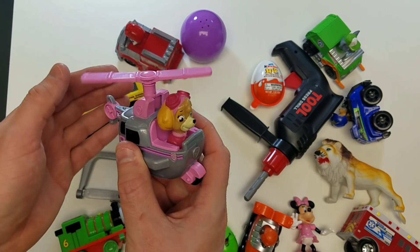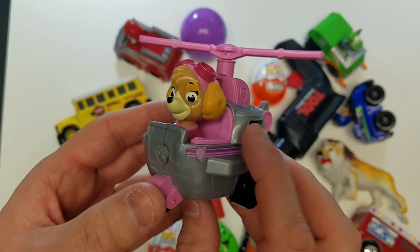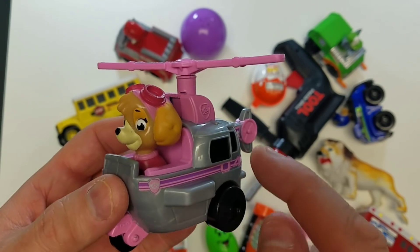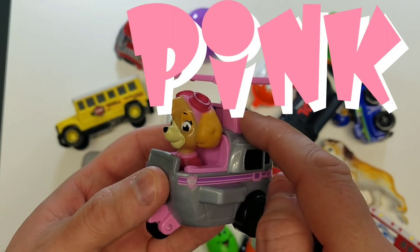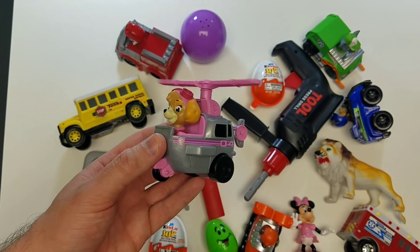Paw Patrol! Paw Patrol, cool! I love the helicopter! And what color is the helicopter? Do you know the color? It's pink! Pink is the color! Awesome, guys!